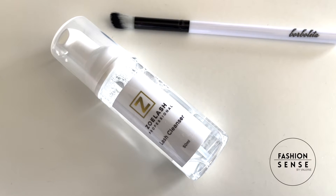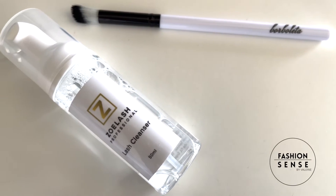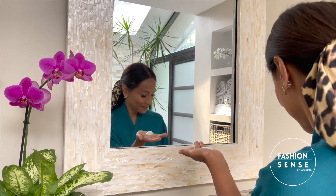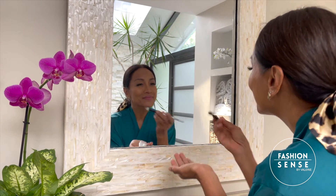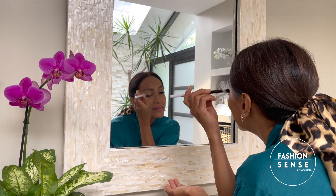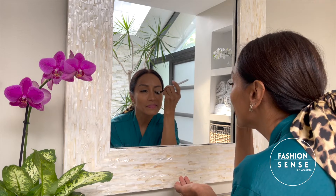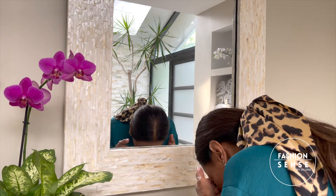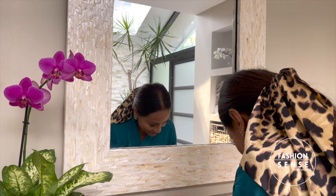So we're going to talk a little bit about lash cleansers. What you want to do is use something like our Zoelash Cleanser. Put some in the palm of your hand, get your lash brush, dip it into the cleanser in a circular motion. Make sure you do both lash lids. And if you don't have a lash brush, you can go ahead and use your fingers. Rinse with warm water.